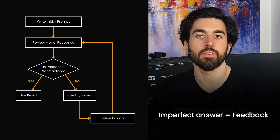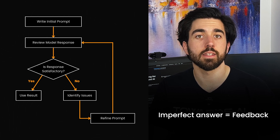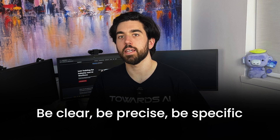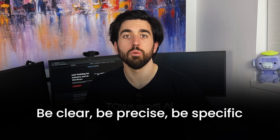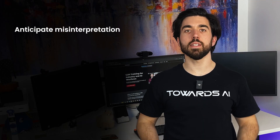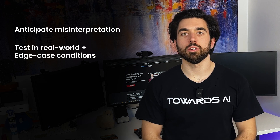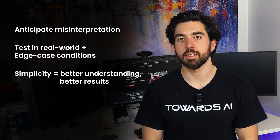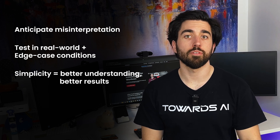An imperfect answer isn't a failure — it's just feedback. If the LLM didn't interpret your request the way you intended, rephrase it or add more details and try again. Writing good prompts comes down to being clear and precise; the more specific the instructions, the better the results. A good approach is to anticipate how the AI might misinterpret the request, test prompts under different conditions, and avoid making assumptions about what the model understands. Simplicity also helps — prompts should be straightforward without unnecessary complexity. It's important to balance general cases with edge cases, thinking about how the prompt will perform in real-world scenarios.